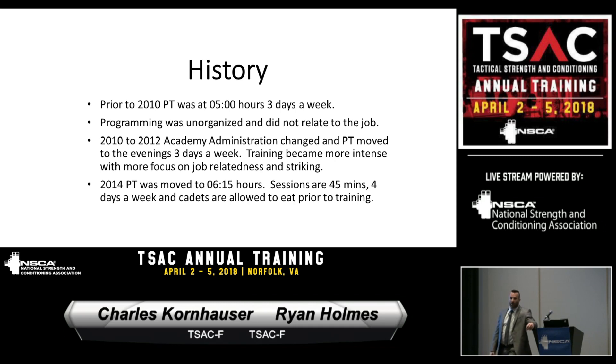Some history: before 2010, PT every morning was at 0500, three days a week. One challenge with that was doing resistance training that early on an empty stomach — it's hard to get maximum performance levels from people. So programming was difficult to relate to the job, because achieving high performance levels was hard.